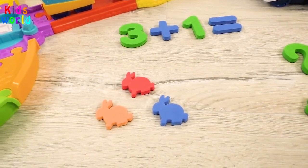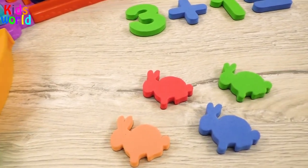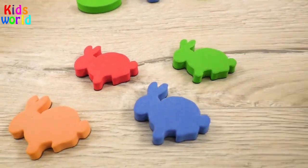Here are three rabbits and there's one more jumping! So we have one, two, three, four rabbits!